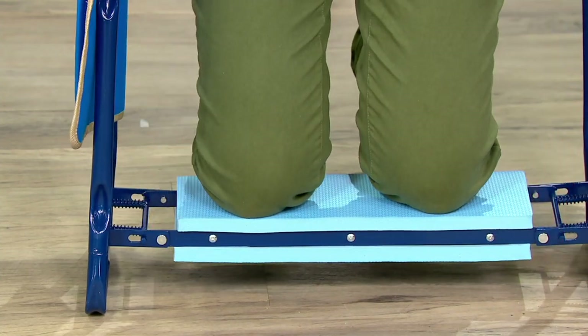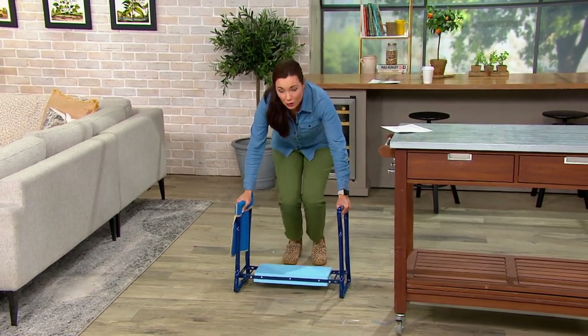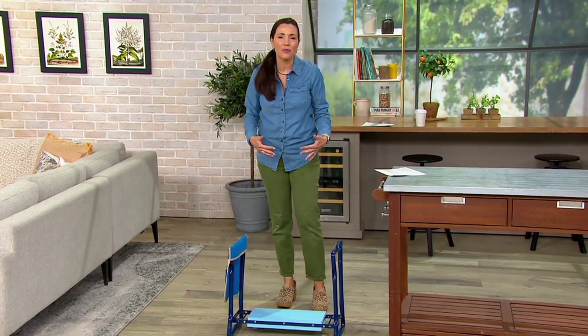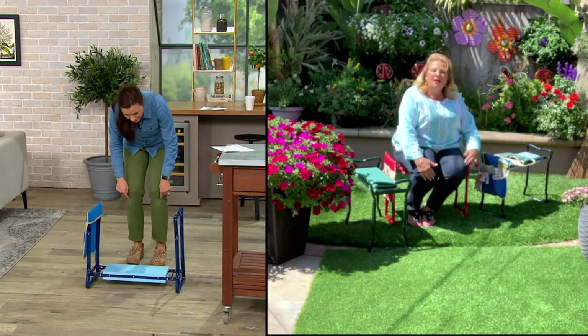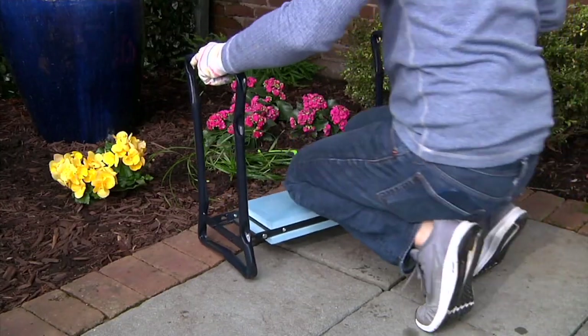When you go to stand up — to Roxanne's point — look, it makes it so much easier for you. I just love the comfort on your knees. I've been out working in the garden and come in with my knees all dimpled and marked up from where the mulch was digging into them. So much more comfortable.